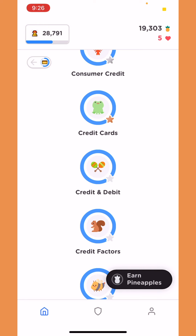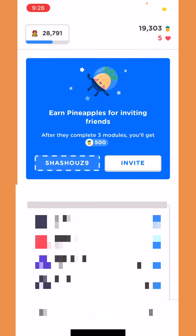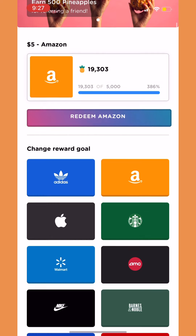Right now I have 19,000 points from taking surveys and from referring people. If you guys want to use my code — which you don't have to, but if you want to — my code is shashu Z9. If you use my code you will get an extra 500 pineapples, which are points you're gonna be able to redeem.